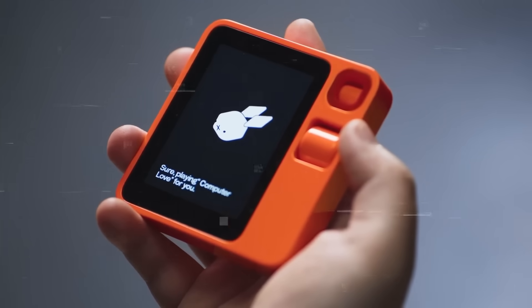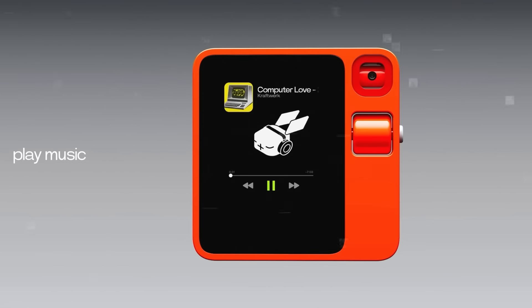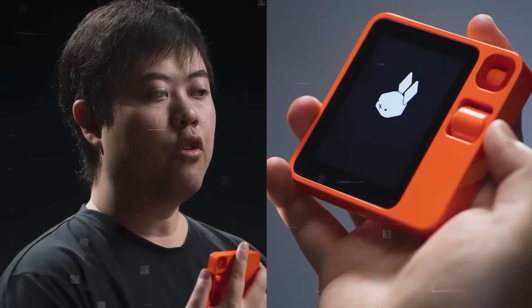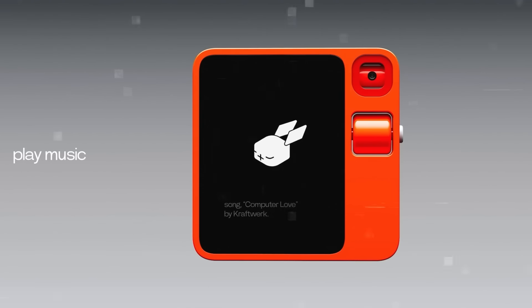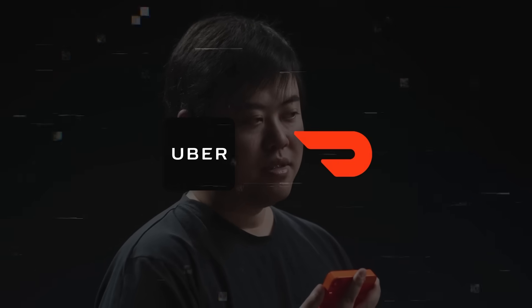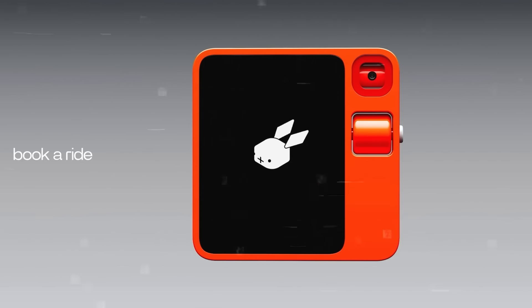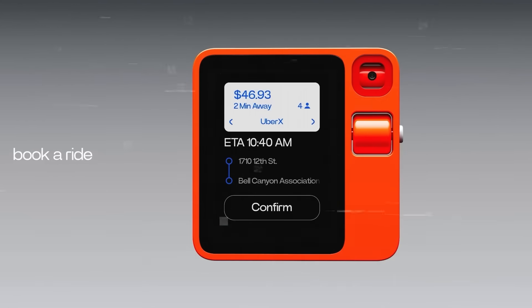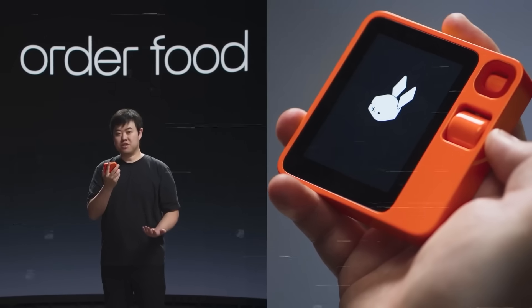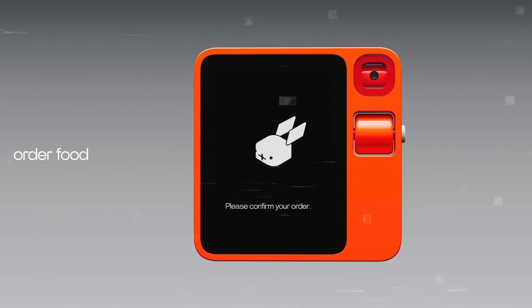The Rabbit R1 plays music from any service like Spotify or Apple Music based on your mood or setting, and you can control it with your voice or a scroll wheel. It also identifies songs and provides details about them. You can use it to order services like rides or food delivery from platforms such as Uber or DoorDash — for example, asking it to book an Uber from your office to home, and it handles everything including order confirmation and tracking. You can also modify orders with voice commands, such as ordering a 12-inch pizza from Pizza Hut.